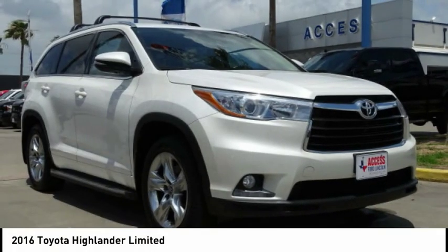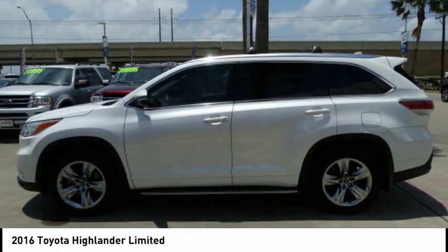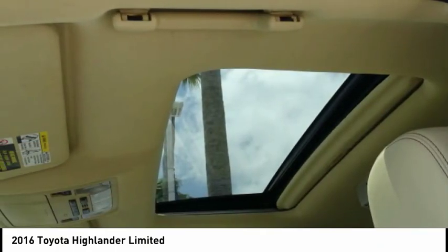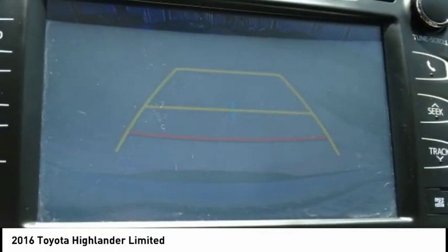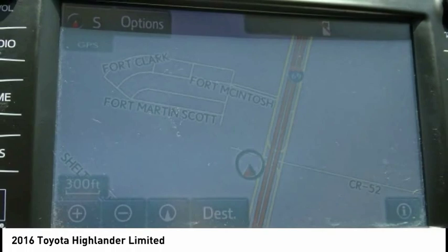Great choice today with the 2016 Highlander. The Highlander is the SUV that's thought of everything. The Highlander offers seating for up to seven and features Toyota's innovative center stow design. The second row bench seat folds away, leaving a pair of captain's chairs.